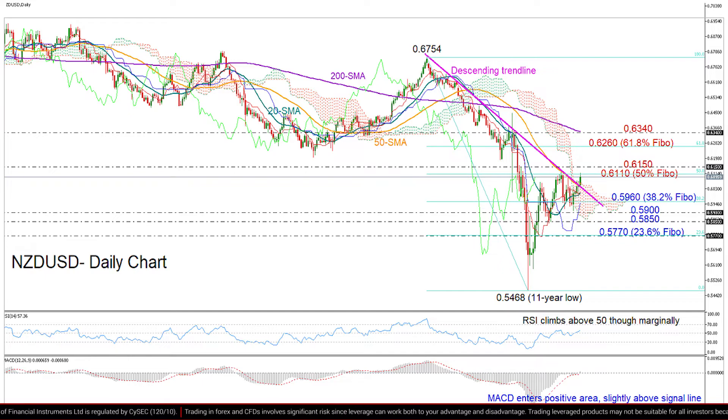In the positive scenario now, the bullish action proves strong enough to bridge the 0.6110 barrier, closing above the 0.6150 level as well. Then more gains could follow until the 61.8% Fibonacci of 0.6260, and a slightly higher 0.6340.